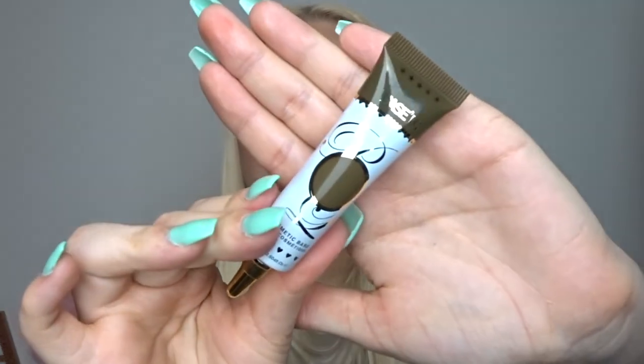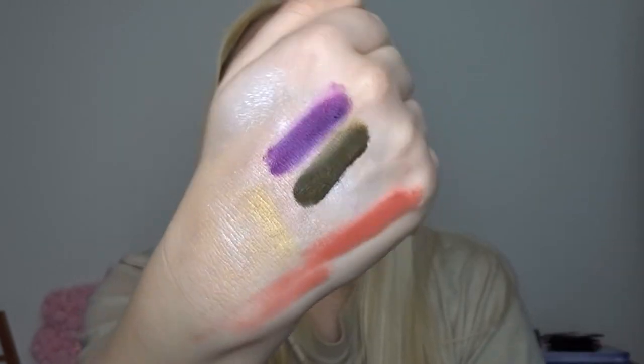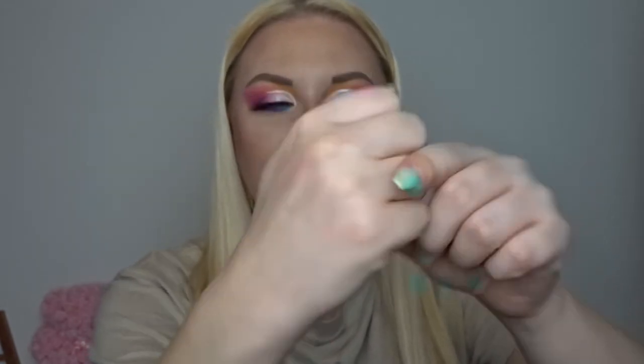Let me swatch both of these — so that's Keeping It Khaki and that is Purple Passion. How gorgeous are those shades? Keeping It Khaki would be absolutely perfect for a smoky, grungy eye. I've just wiped those off and the purple has left a little bit of a pink stain after only a couple of minutes, so just be careful with that one especially if you use it on your face.